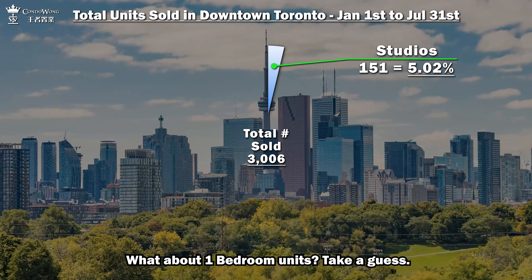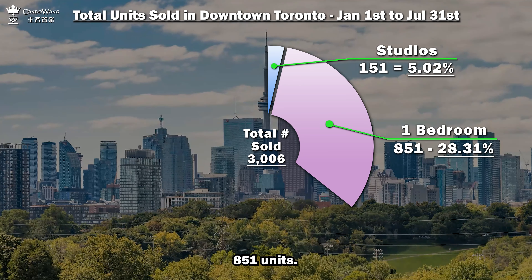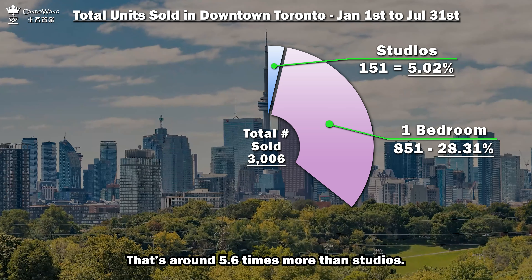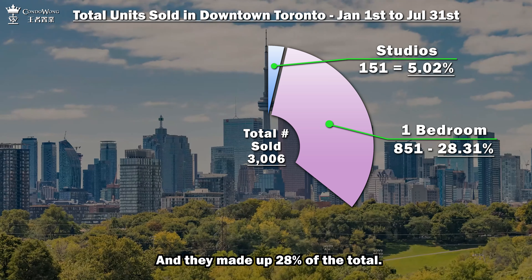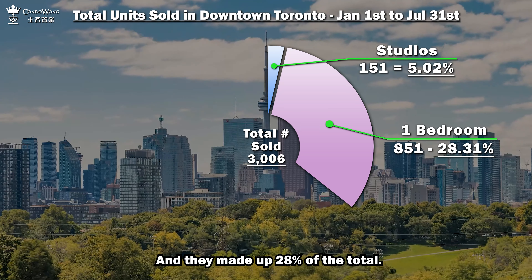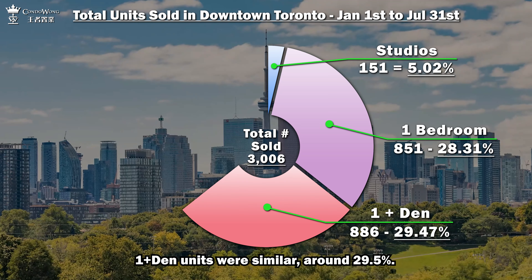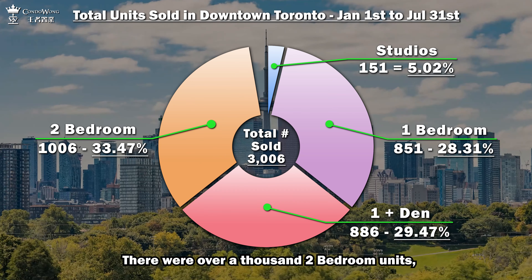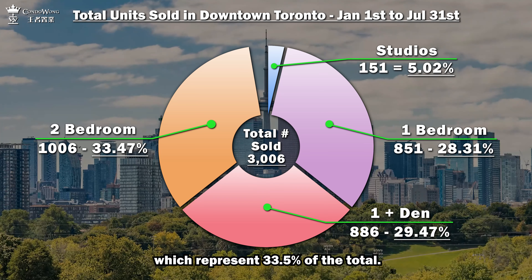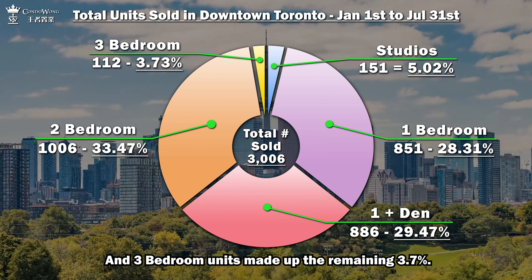That's around 5% of the total. One bedroom units? 851 units — that's around 5.6 times more than studios, making up 28% of the total. One plus den units were similar, around 29.5%. There were over 1,000 two-bedroom units, which represent 33.5% of the total. And three-bedroom units made up the remaining 3.7%.